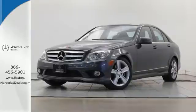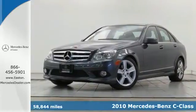Click the link below to schedule a test drive. Here's a 2010 Mercedes-Benz C-Class.